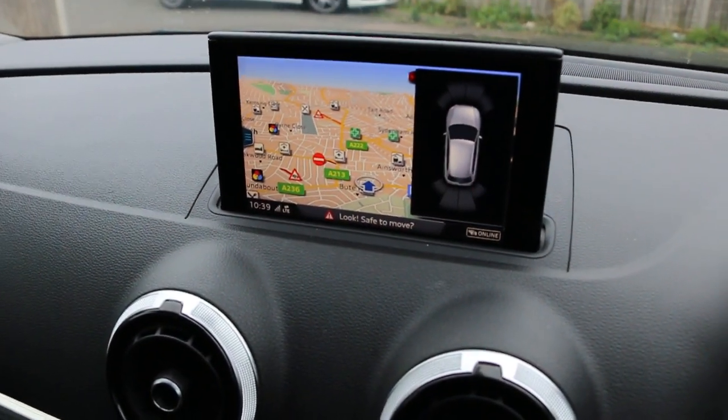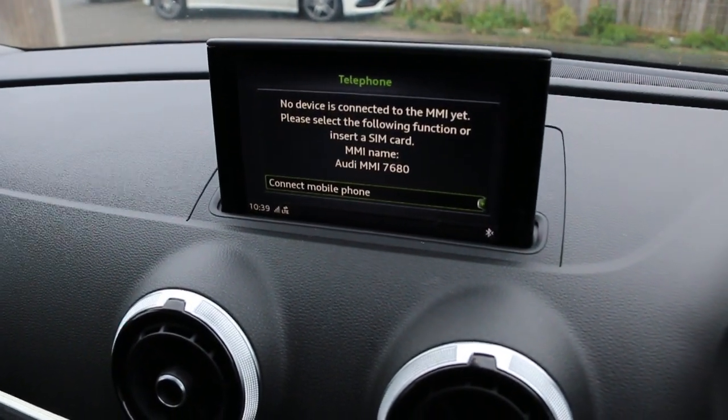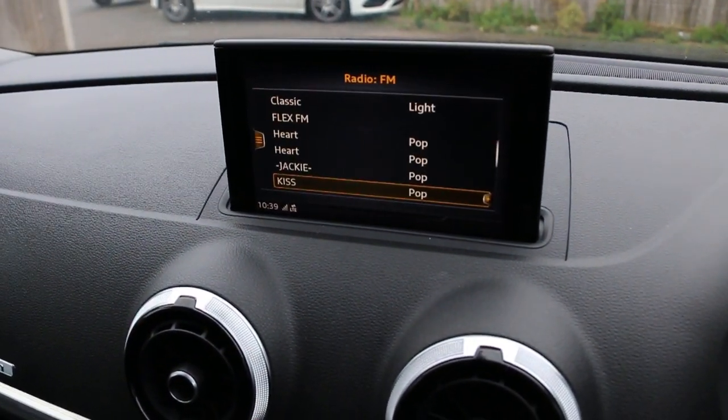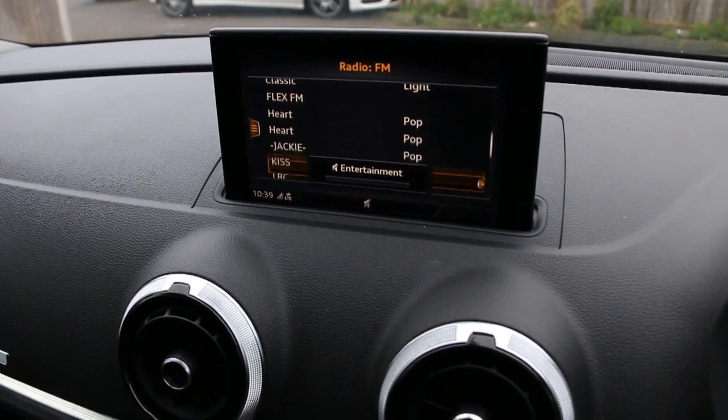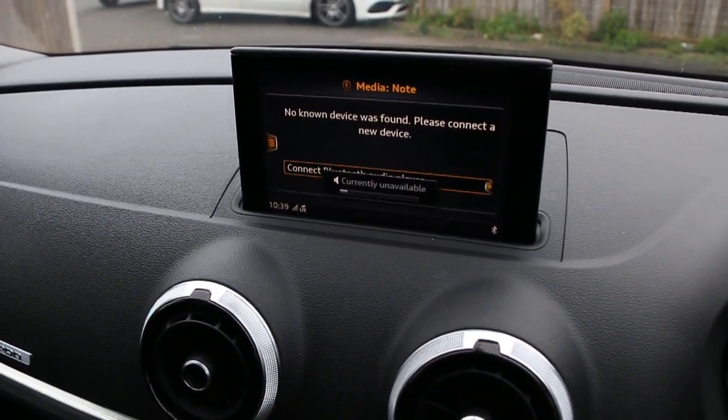Parking sensors assist, telephone and Bluetooth connection, DAB radio, and Bluetooth audio.